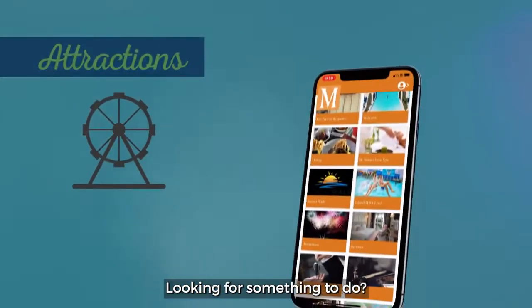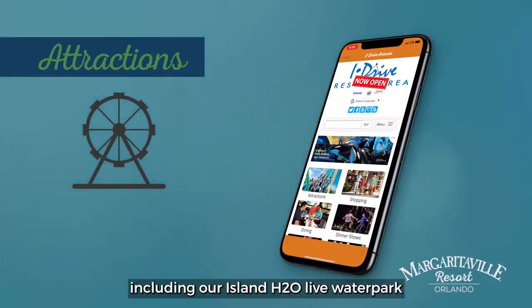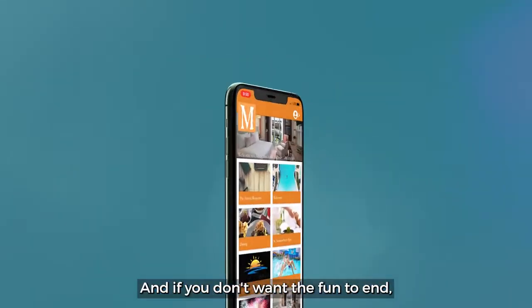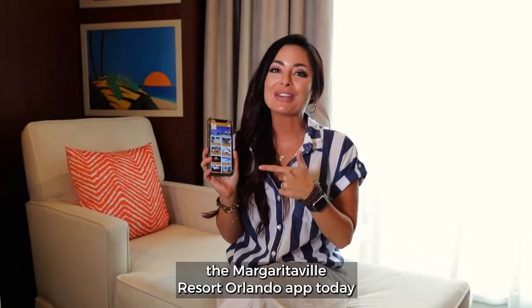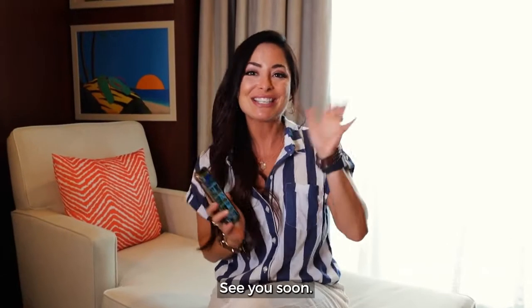Looking for something to do? We have information on local attractions, including our Island H2O Live water park and the Promenade at Sunset Walk. And if you don't want the fun to end, you can even book your next stay with us — all from the app. So make sure you download the Margaritaville Resort Orlando app today and get connected. See you soon!